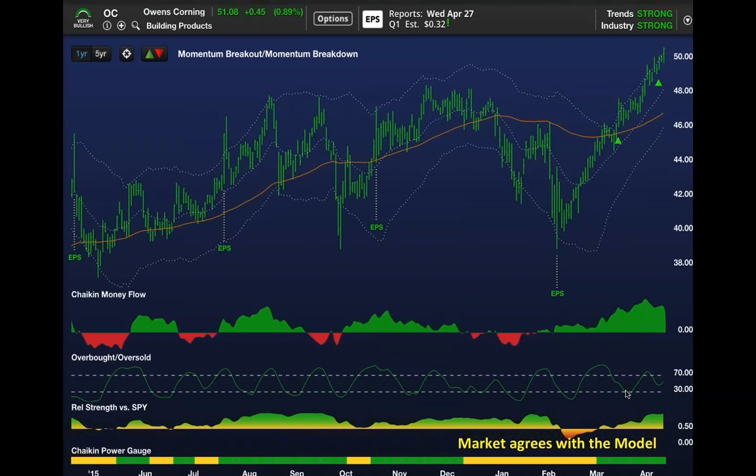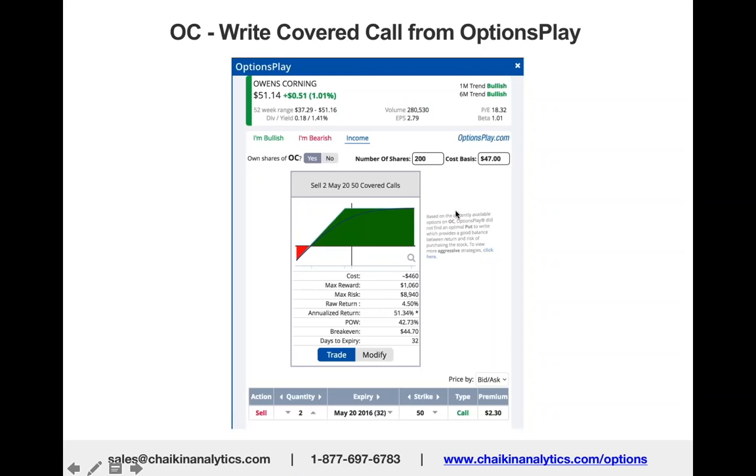Let's say you had bought Owens Corning at $47. What could you have done in options to bring in a little bit of income because that trade is working out? The stock was at $51 when I took this chart this afternoon.